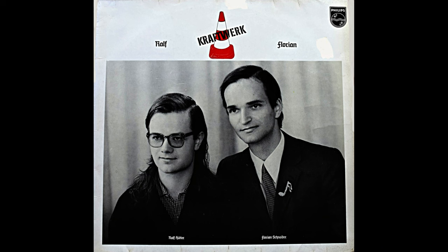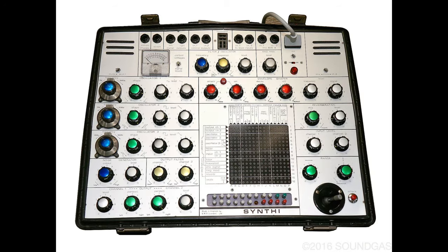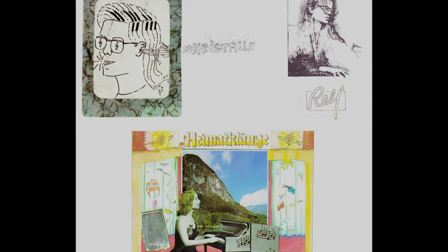With Kraftwerk's third album, Ralph and Florian, there was definitely a Minimoog present at their Kling Klang studio, as pictured in the back of the LP — and not only that, but the EMS Synthi AKS. This album definitely sets the new direction they began to take, although despite its importance, the pair never really considered this or their first two albums as part of the Kraftwerk story — more of a prequel, which is why you won't find it on Spotify.